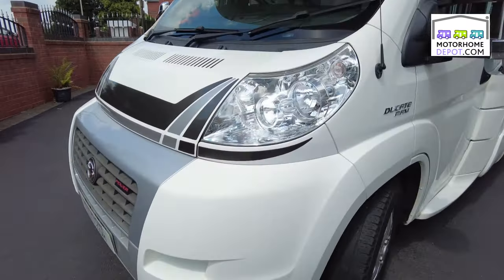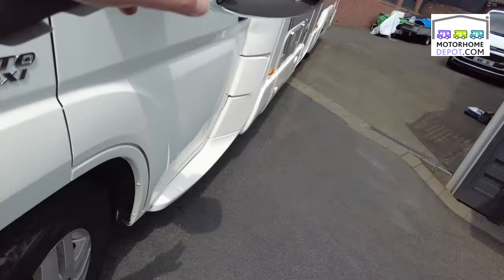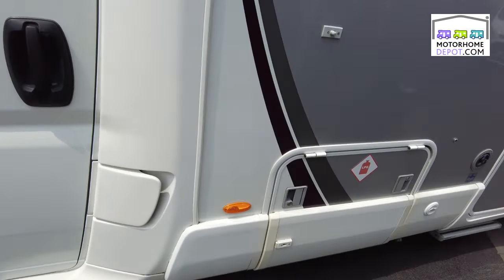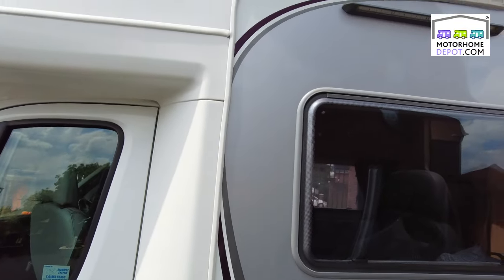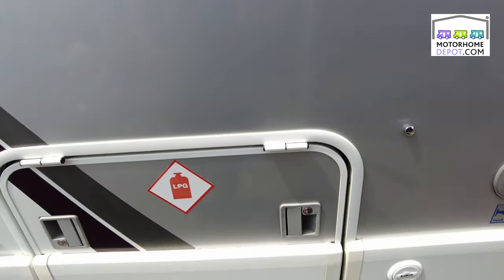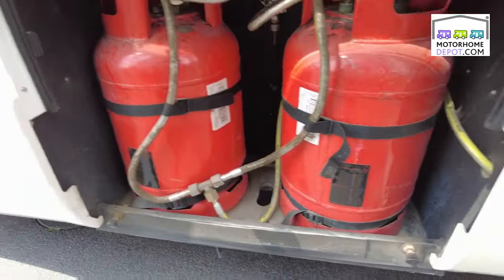So in great condition on the outside — Fiat Ducato chassis, chromed wing guards, lovely in grey and white, and a huge Fiamma awning that runs all the way along the body. We've got a gas cabinet here, set up with a gas low system.